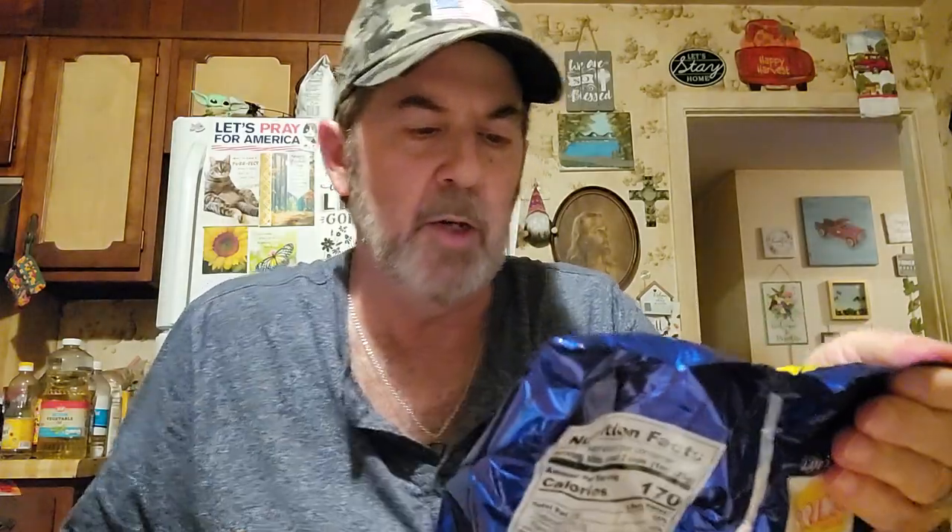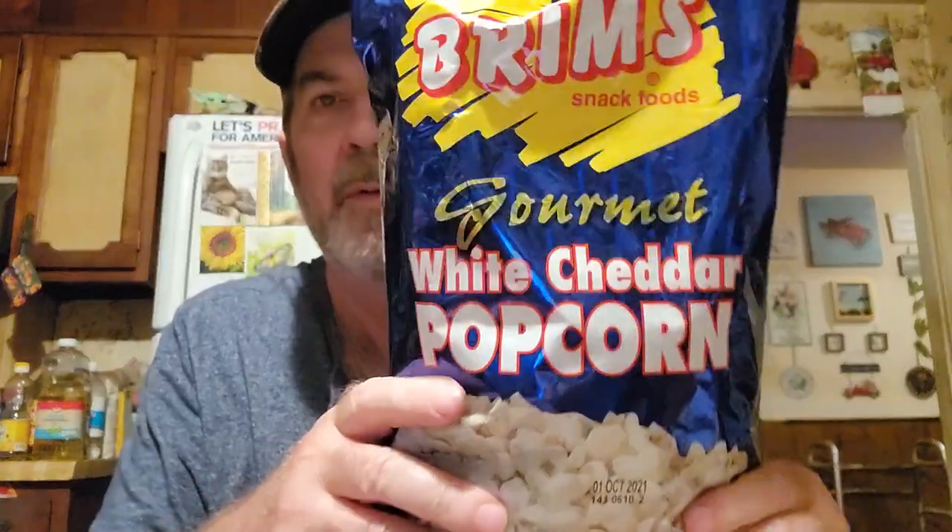Logan's favorite is the Bram's white cheddar popcorn. It says on it Philippians 4:11 - 'Not that I speak in respect of want, for I have learned in whatsoever state I am, therewith to be content.' We've all been through a lot and that's a good verse to remember when things get bad.